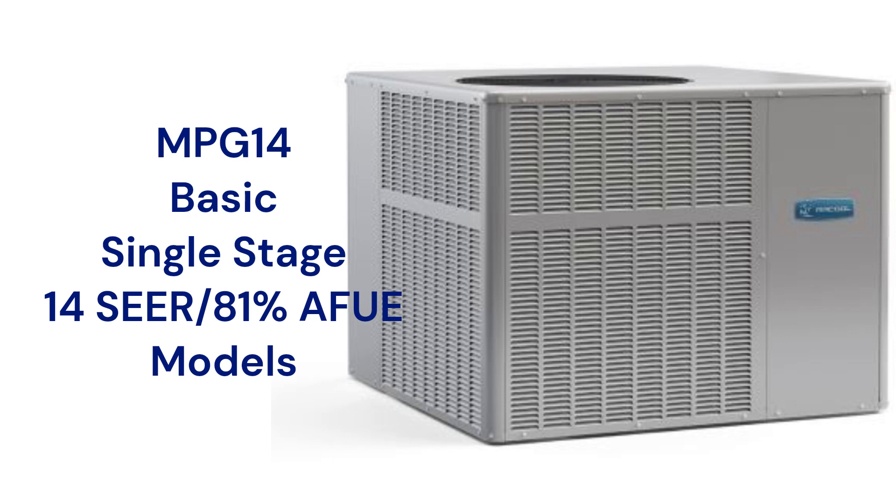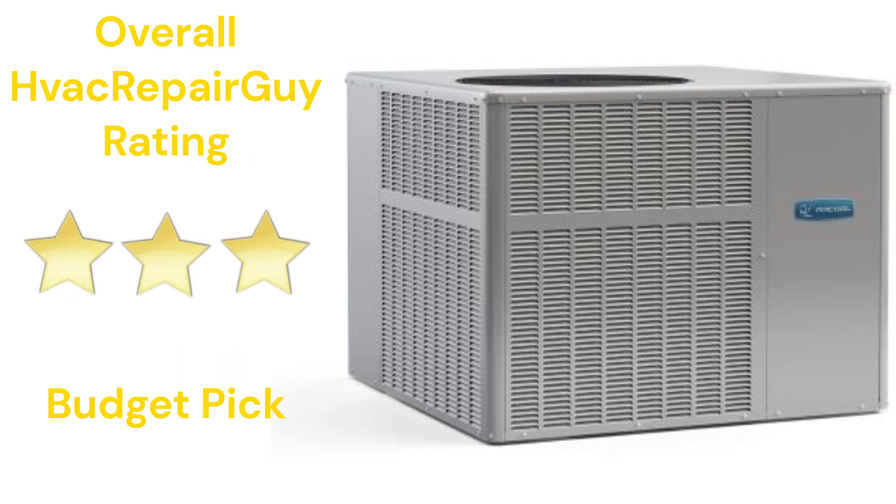The brand does not offer models that qualify for the HVAC Repair Guy Premium and Ultimate categories. This brand receives an overall 3-star budget pick rating from HVAC Repair Guy.